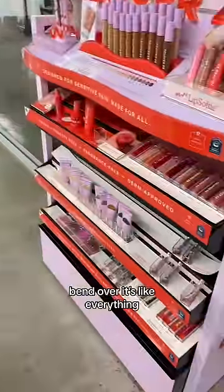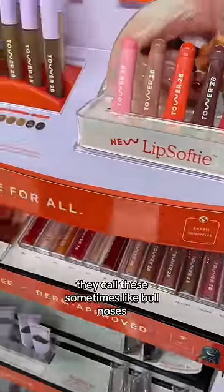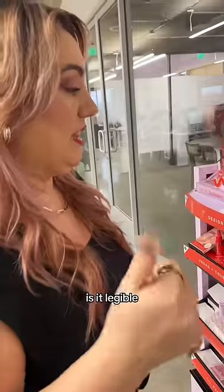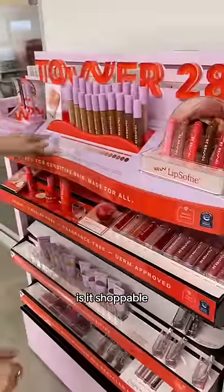People do mock shopping and like bend over. You would even be looking at the size of the font. You should be looking at — they call these sometimes like bull noses. You want to be able to understand where everything lives. Is it legible? How does it look? The color story? Is there a symphony? What picture should go here? Is the layout good? Is it shoppable? It matters.